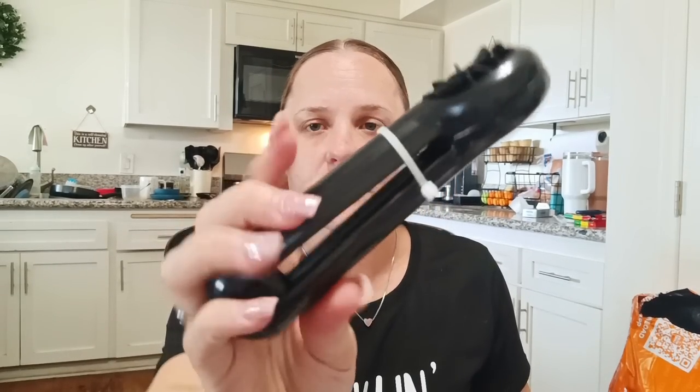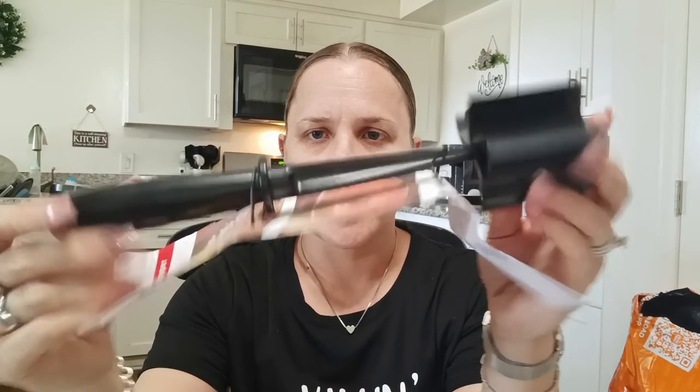Next, a few things for the kitchen. This is a grape slicer for $3.77 — I wanted to try it out to see if it's legit. It comes with a little plastic piece to keep it closed. You just put the grape right here, close down, and it's supposed to slice it four different ways. And then I got another meat chopper for $2.98 — mine's starting to get a little loose because I use it a lot. The handle feels pretty strong, so I got that to grind my meat.